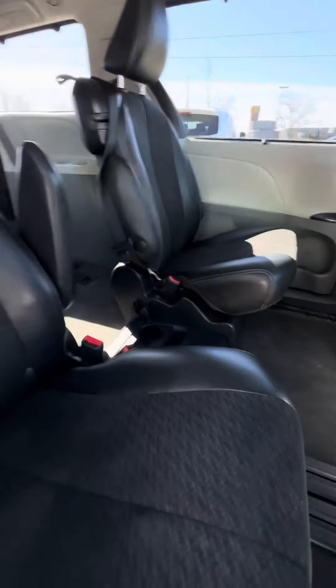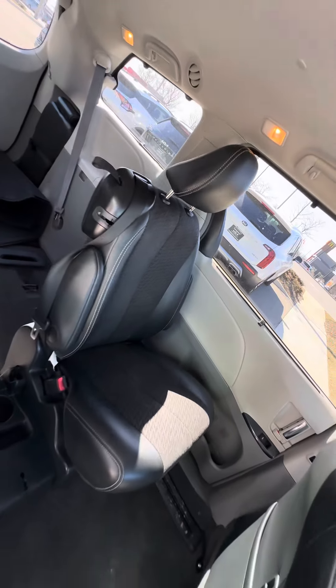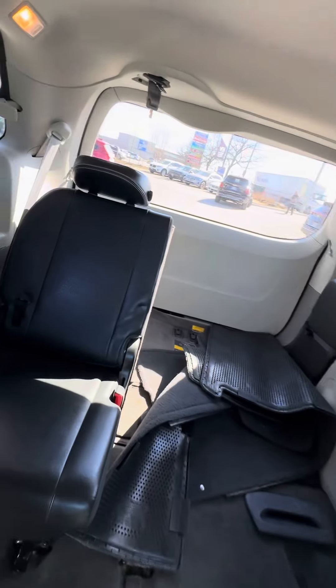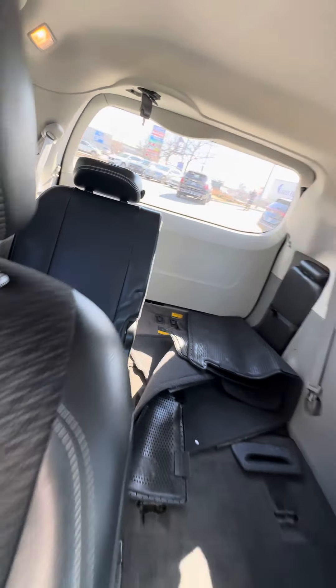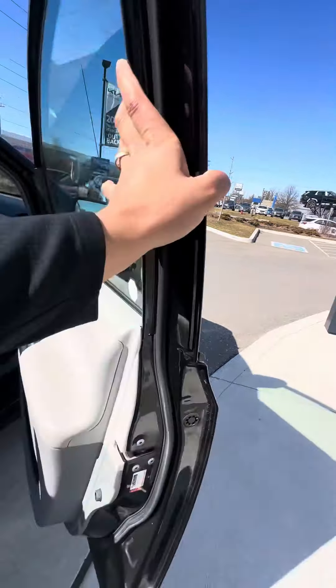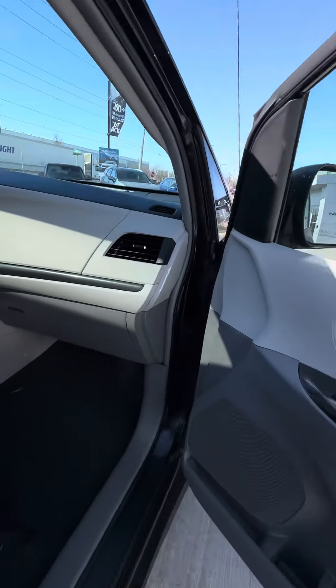Non-smoker vehicle, no rips, tears, or burns. You've got captain's chairs, and the third row is just down right now but the seats are in great shape — no damage to the upholstery.